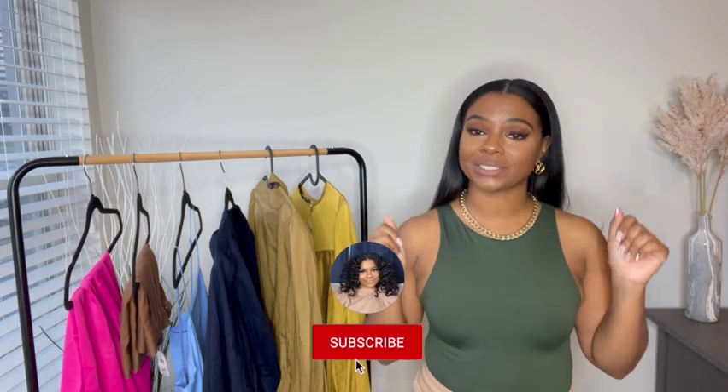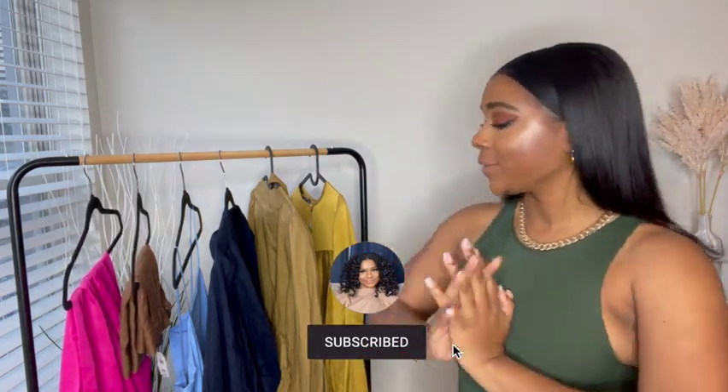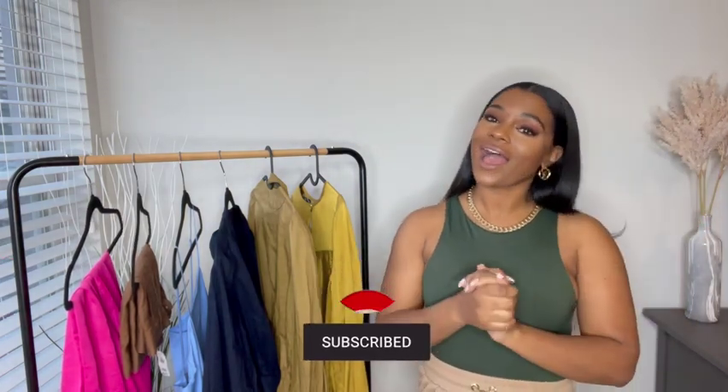Hey guys, welcome back to my channel. It's Chris here with Keeping Up with Chris, and I have another fashion-inspired video for you today. I previously did my items from the Zara haul, but I also did a little shopping at Banana Republic. This haul is definitely inspired by my girls Carrie, Miranda, and Charlotte from the new 'And Just Like That,' the spin-off.